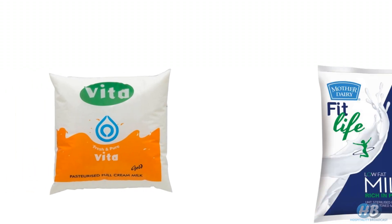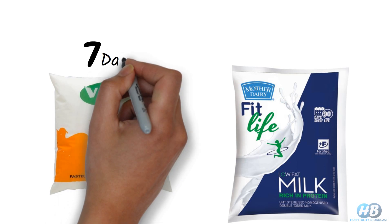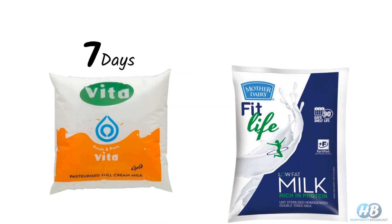From the picture, you can clearly notice one milk packet has an expiry date of 5 to 7 days only if you refrigerate it. On the other hand, another packet says you can store it for 3 months and even so at room temperature — no need to put it in the refrigerator.